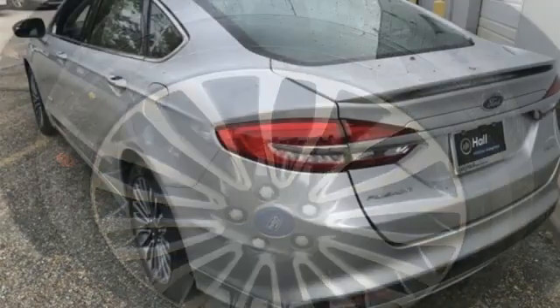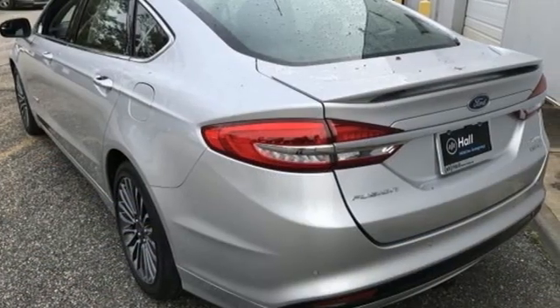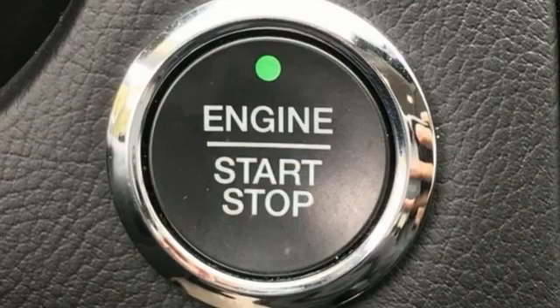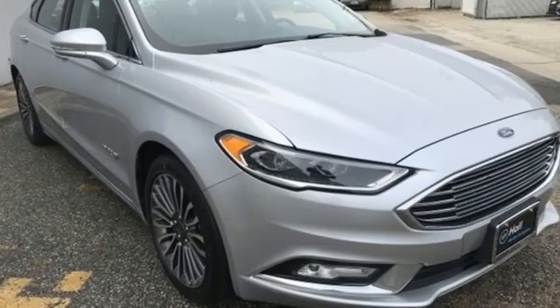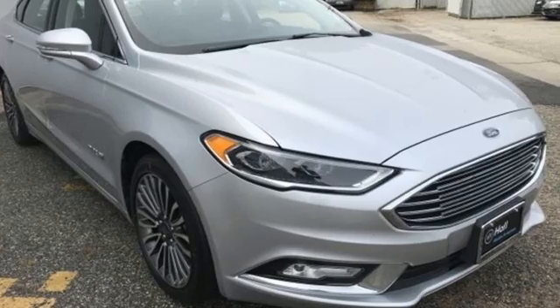In-line four-cylinder engine, aluminum wheels, gas pressurized shocks, and LED low and high-beam headlights. Ford is America's best-selling vehicle brand. Hurry in today and see it for yourself.